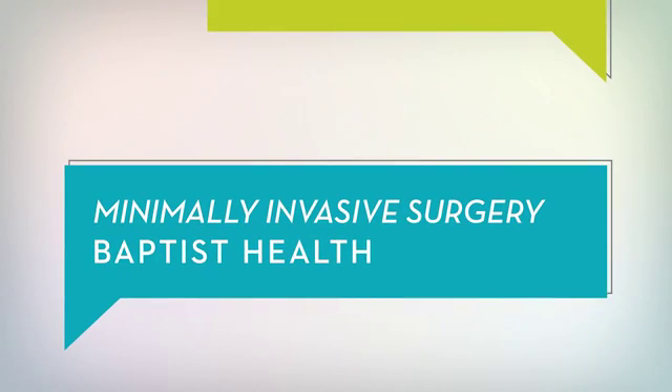Patients choose minimally invasive surgery for several reasons. First, there is less pain following the operation. That allows them to get back to what they love doing quicker, back to their families and their busy lives. Secondly, the incisions can be made in a more cosmetic fashion, hiding scars in places that are less seen.